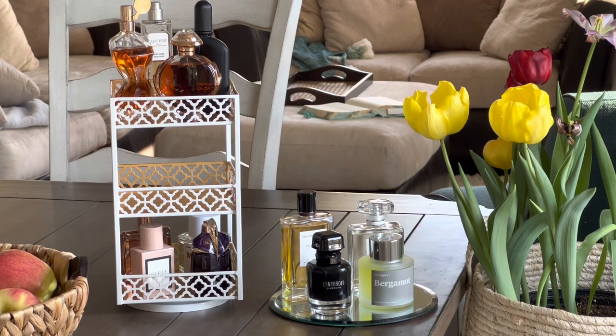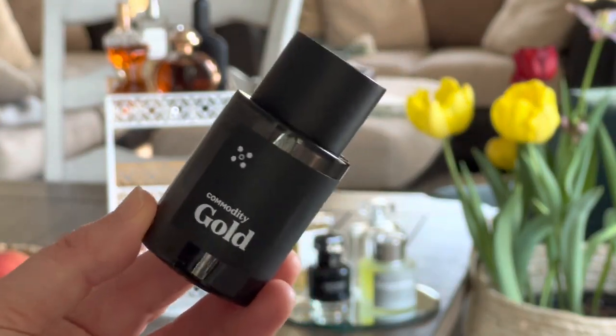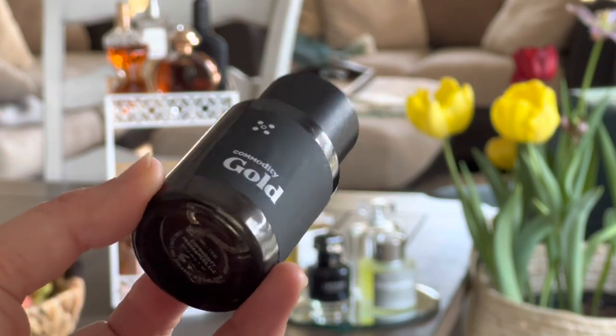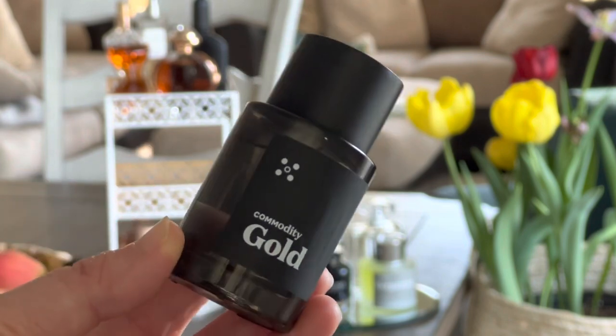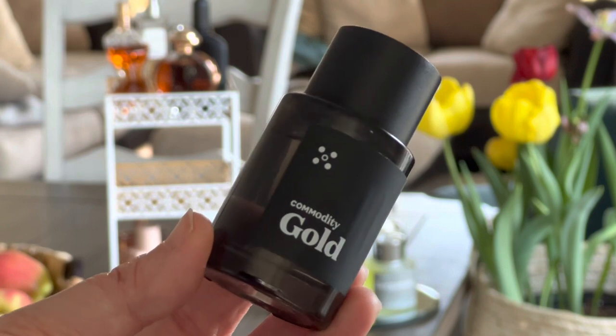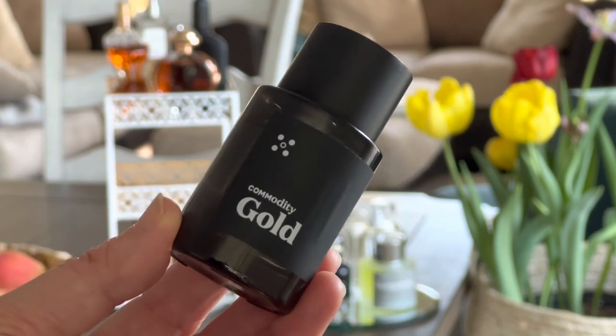One that I recently got — I have the FabFitFun boxes and they actually put a fragrance in the box this season — is Commodity Gold. It is new to my fragrance collection but I'm going to be putting it out on the tray and wearing it. I believe this is the Expressive version of that fragrance, so let me know if you've tried it and enjoy it. I'm excited to start wearing it and see what I think.